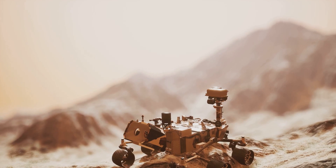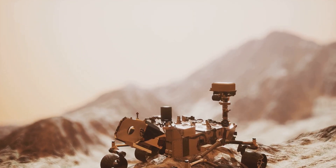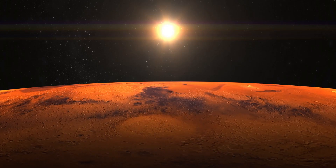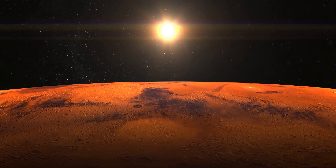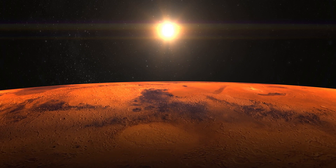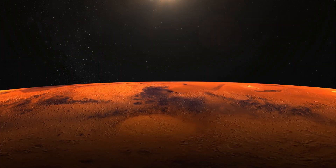This six-wheeled, nuclear-powered science lab on wheels has been taking detailed measurements, snapping stunning photos, and sending back invaluable data to scientists on Earth. Why is this important? Well, exploring Mars is crucial for several reasons. Firstly, it helps us understand more about our own planet, Earth. By studying Mars, we can learn about Earth's past and future.